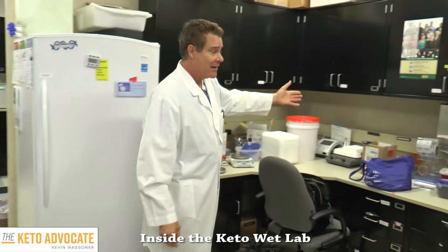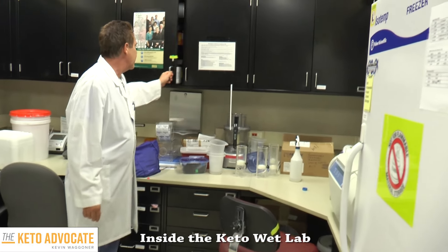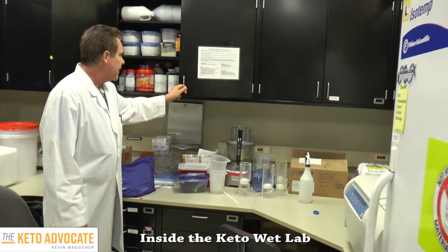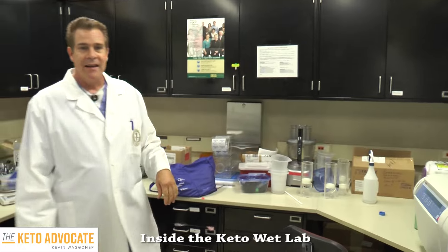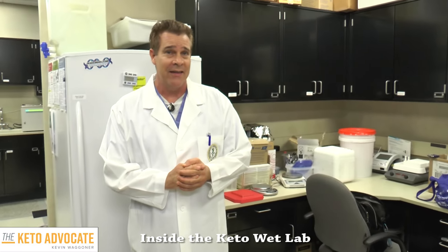Here's our kitchen — very fancy. This is where we mix a lot of the food. We have different compounds that we use here. We mix just like the fancy chefs on TV, except much more tasty with the ketone esters.